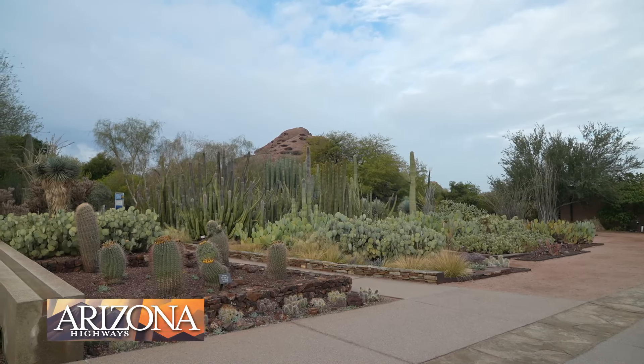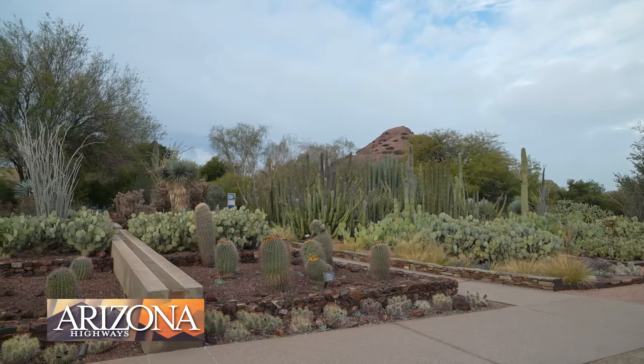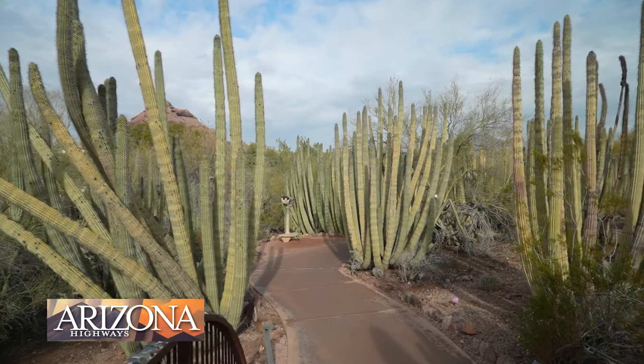For 85 years, Desert Botanical Garden has been working to conserve desert plants and educate people about the natural world around them. It's an effort that came to life out of necessity. In the 1930s, people were tearing up the desert and trying to turn it into the places they had moved here from — maybe the East or the Midwest — so native plants were going away left and right. The state granted the founders 150 acres of land to create a sanctuary for native plants.